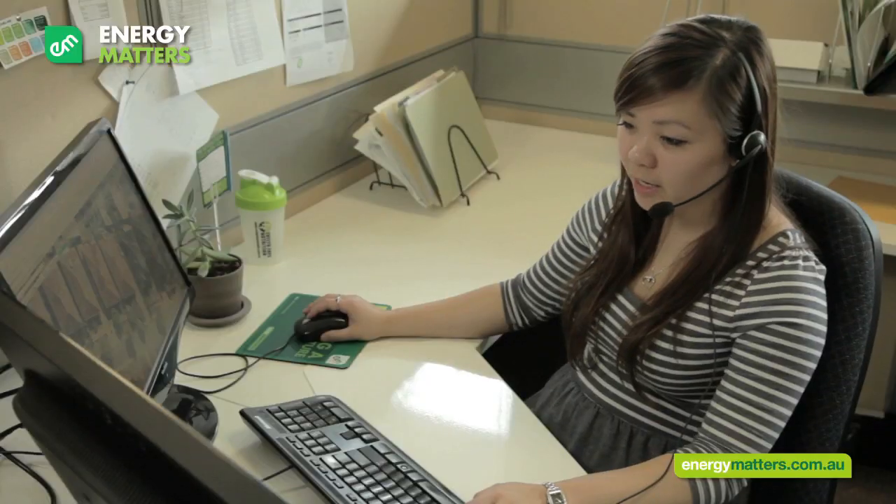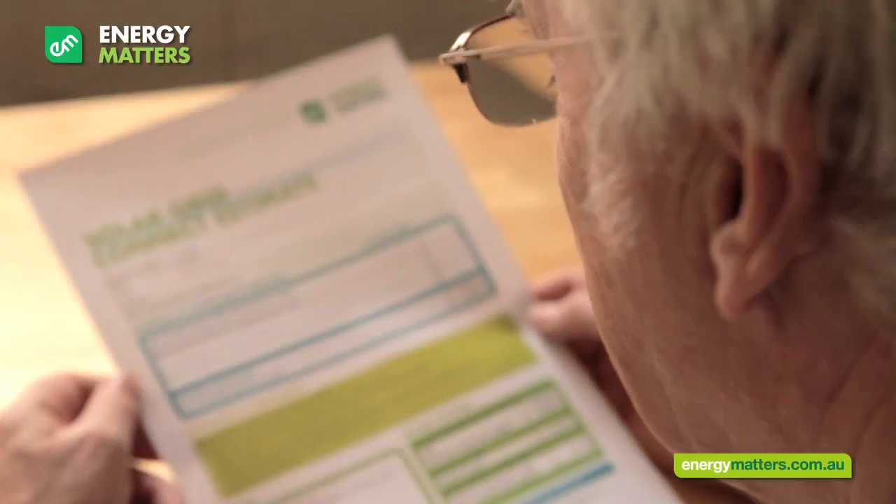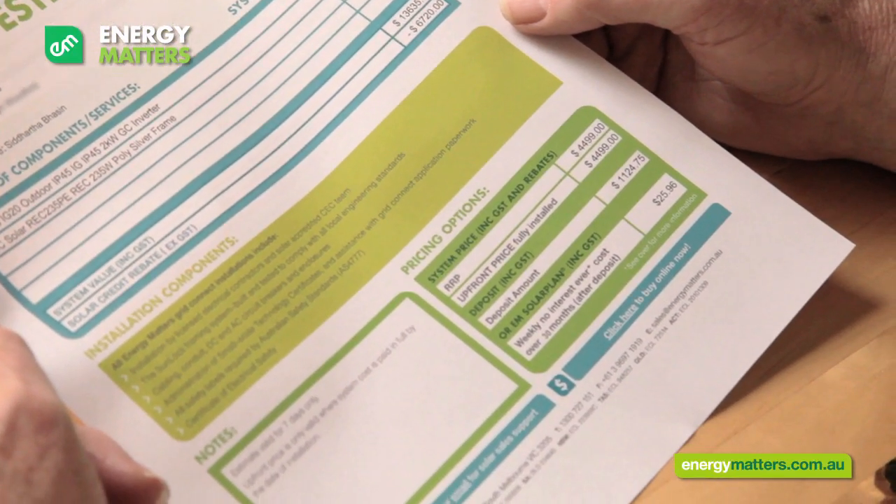Once I've found a solution for you that maximizes your available roof space to provide you with the bill savings you're after, I can give you a quote. This quote includes all rebates you're entitled to, as well as all equipment and installation costs.